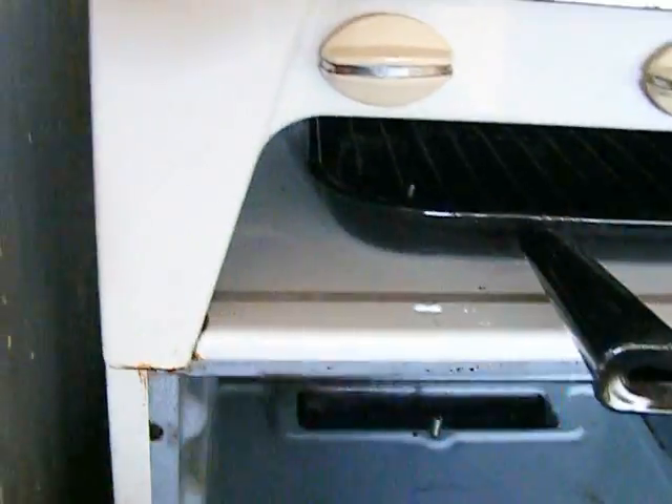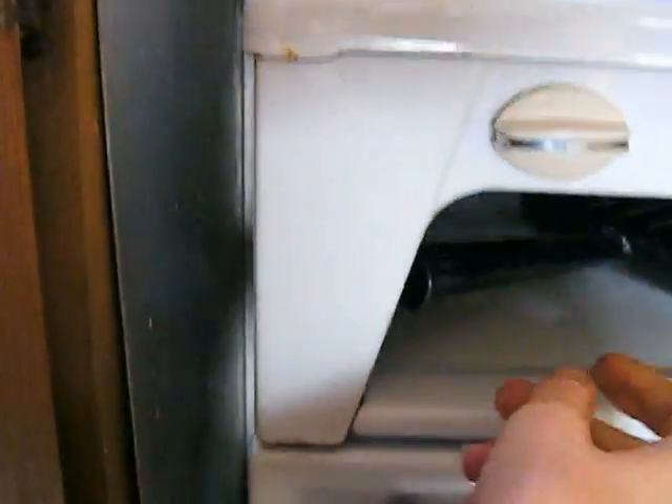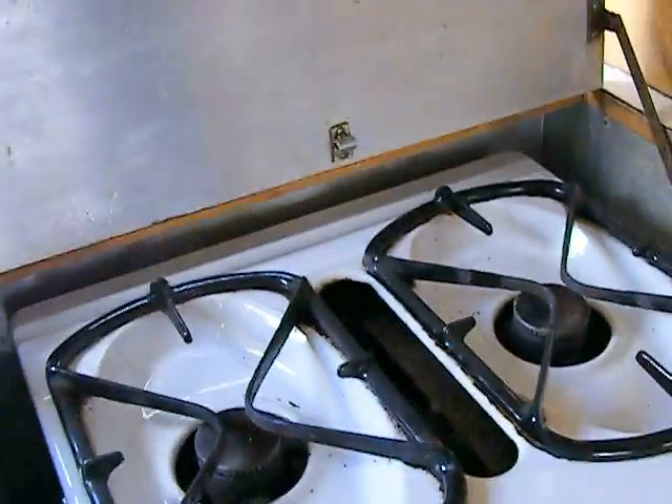Nice little oven there, and the grill underneath — no eye-level grill. If you're using the toaster you have to basically stand on your head and things burn very quickly. That's the grill under there. No electric toasters here, I'm afraid.